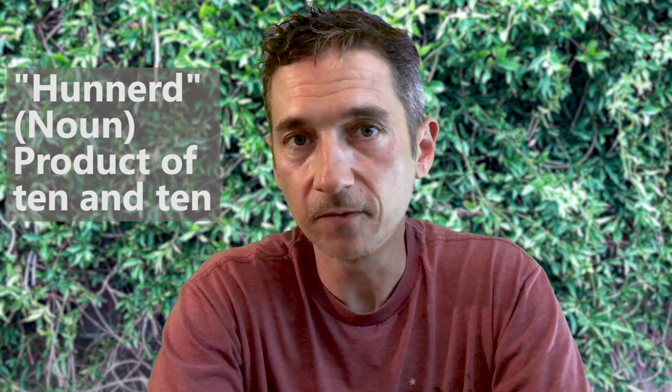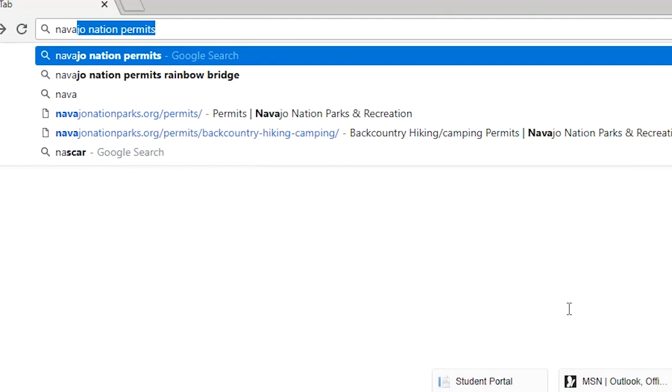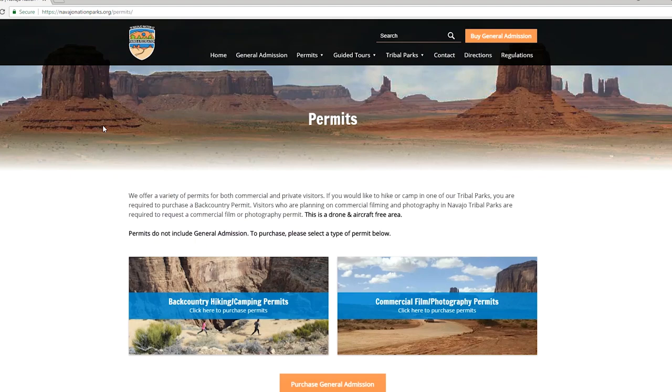It's an in-and-out hike with about 5,500 feet of elevation gain and loss throughout the entire trip. First thing to know: Rainbow Bridge is on Navajo Nation land. You need a permit to hike and backpack there.